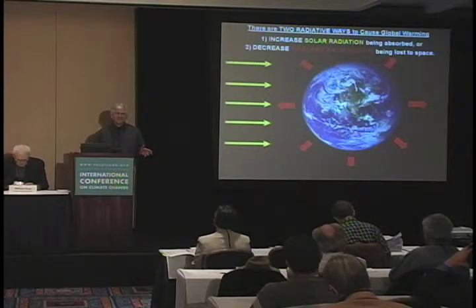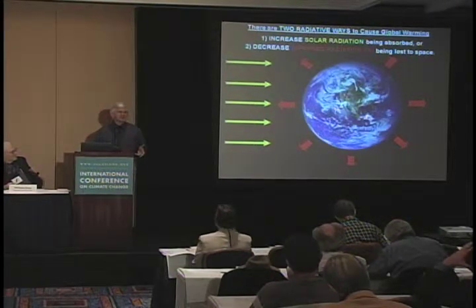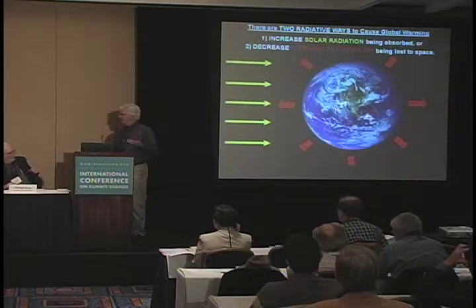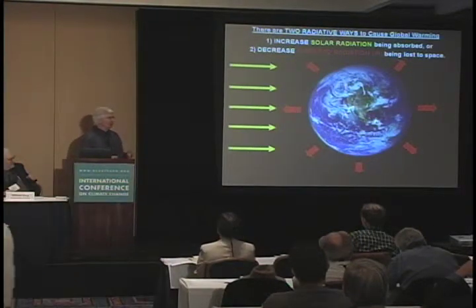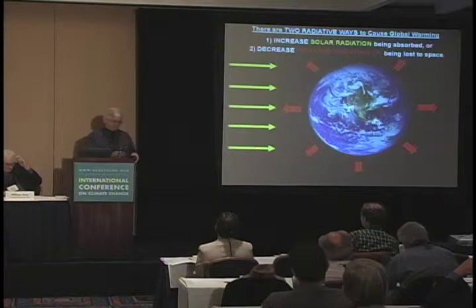Climate and weather is complicated, and it takes a lot of years before you put two and two together and understand how it works. Some of this stuff is going to sound like it should have been intuitively obvious to people, but sometimes we lose the forest for the trees.